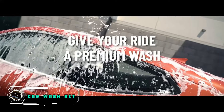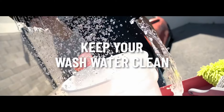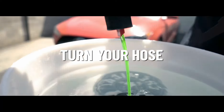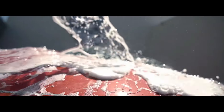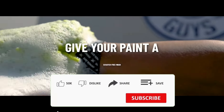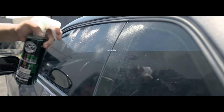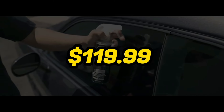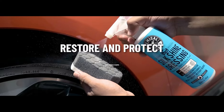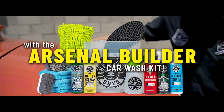Revitalize your vehicle's shine with the Car Wash Kit, an all-inclusive solution for a showroom finish. This comprehensive kit includes high-quality cleaners, polishes, and accessories to ensure a thorough and professional wash. The advanced formulas effectively remove dirt, grime, and contaminants, enhancing the overall appearance. With user-friendly instructions, it's suitable for both beginners and car care enthusiasts. Priced at $119.99, this Car Wash Kit provides a cost-effective and convenient way to maintain your vehicle's aesthetic appeal, making it a valuable investment for those who take pride in keeping their vehicles in top condition.